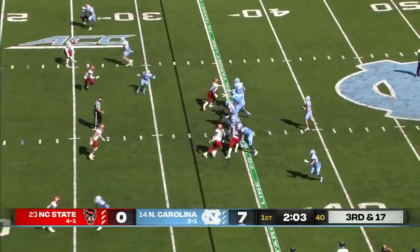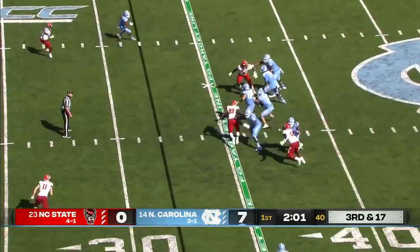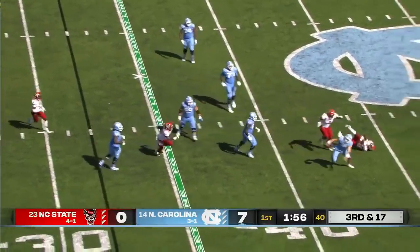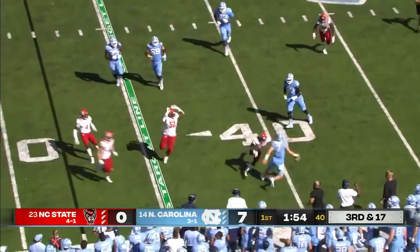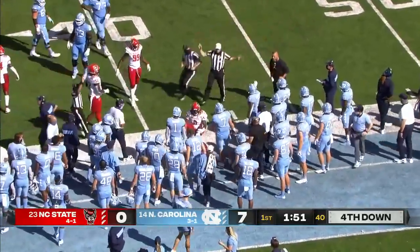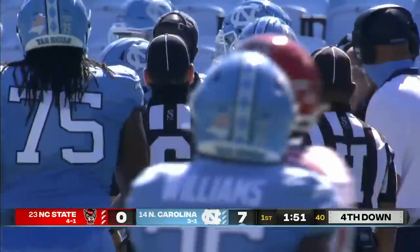He didn't miss it. Howell with the 12th play of the drive here on third and 17, steps up, runs into his own guy. Howell backing up and looking deep. Instead he's hit. Howell still moving around and finally thrown out of bounds by Dawkins back at the 40-yard line.